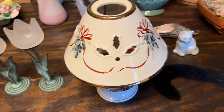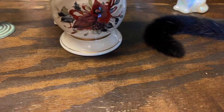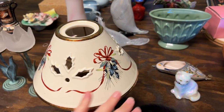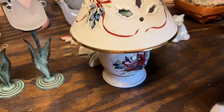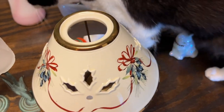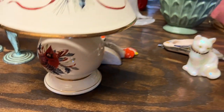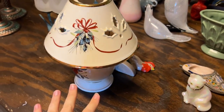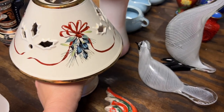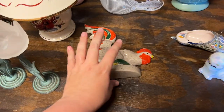We have the Lenox cardinal lamp — this is a candle lamp. If you guys like Lenox or collect the Lenox Christmas collection, this is a great piece. There are a couple of patterns but this one is my preferred — the other has a plaid on the bottom, but I like the more focused bird design on this one.